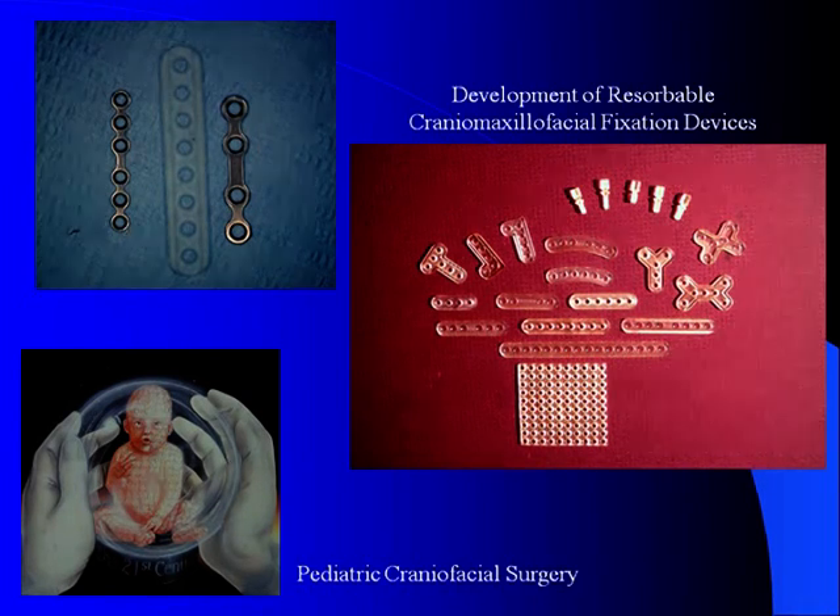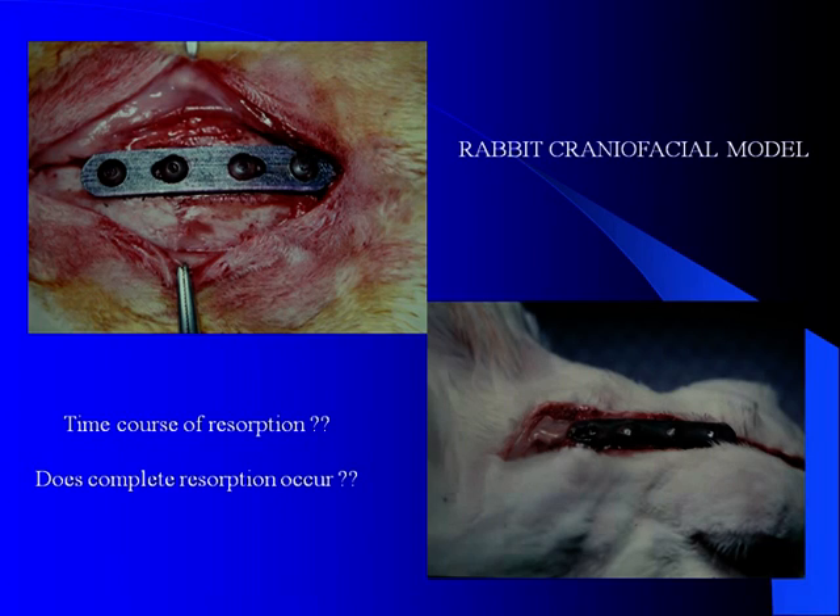Beginning in 1990, the question became: could we eventually replace the use of metal devices with resorbable devices, particularly in pediatric craniofacial surgery? The ability to hold the bones together without ever having to remove metal devices later in a growing skull is certainly of great importance.